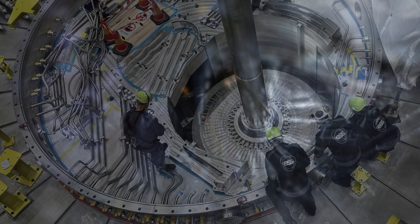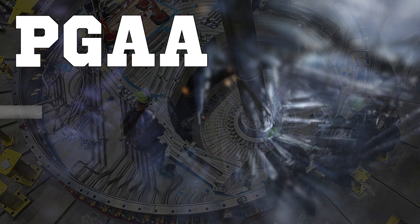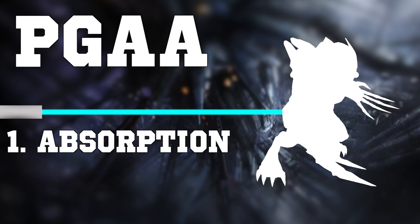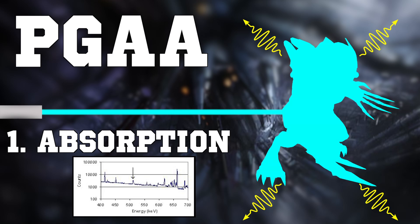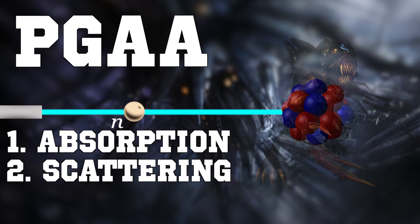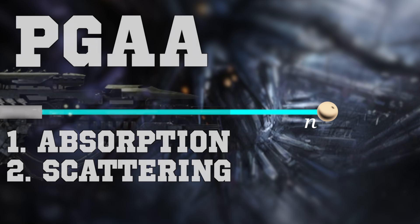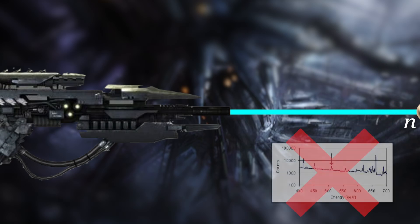One of the use cases for neutron beams is identifying unknown materials. This is done in a process called prompt gamma neutron activation analysis, in which the neutron beam is aimed at an unknown material and how it interacts with the material is analyzed. Neutrons can interact with the material in two ways. One: absorption — atoms in the unknown material can absorb neutrons, in which case energy is released in the form of gamma radiation. Two: scattering — the neutrons can simply collide with the nuclei in the material, in which case the neutrons transfer some of their kinetic energy to the nuclei. If we assume that the Augur Rifle does indeed emit bursts of neutrons, this is essentially what we're doing when firing it through a solid object, aside from the analysis part.